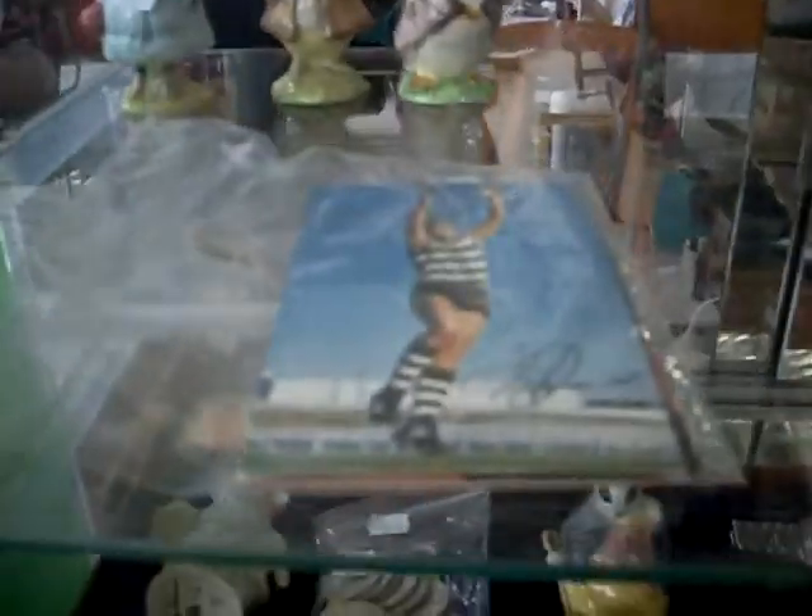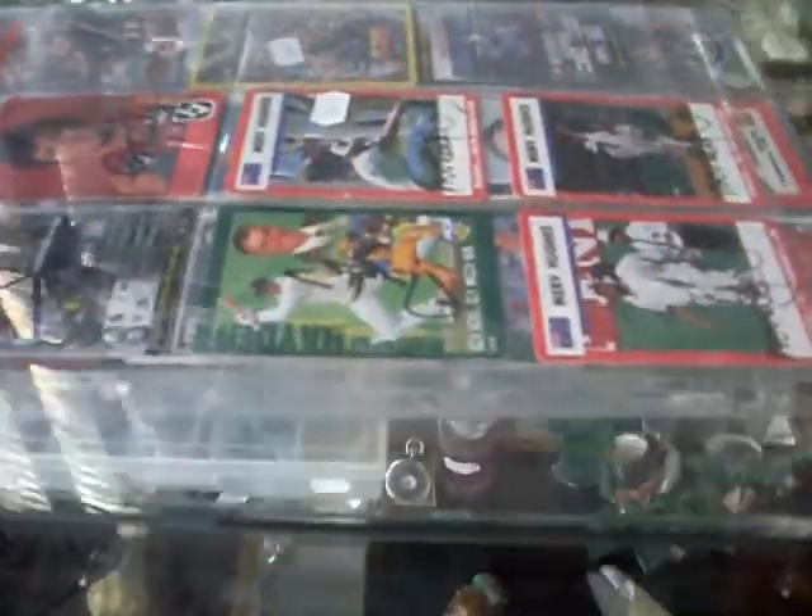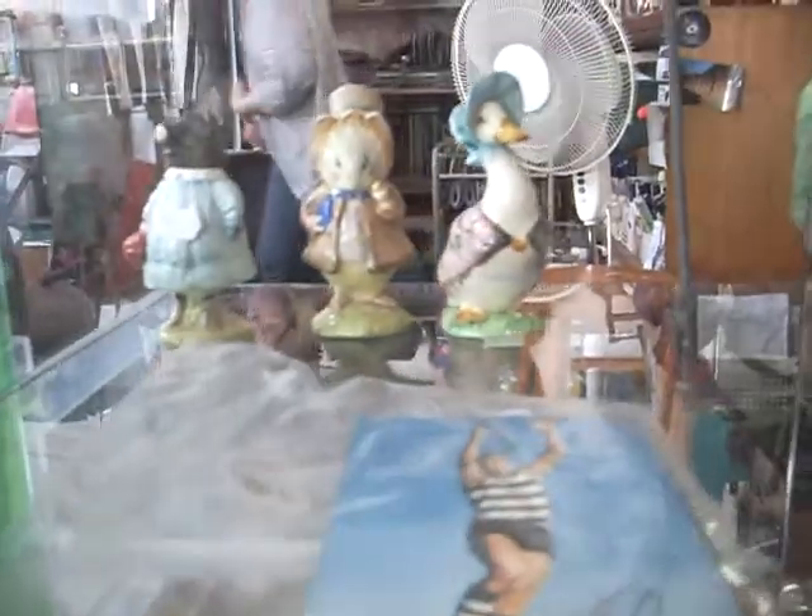Some nice footy cards — the mobile footy fan photos and heaps of signed ones up the top there. Some more heaps of nice little lots of Beatrix Potter figures, lots of them over here. A little Bunnikins one there as well and some old coins.